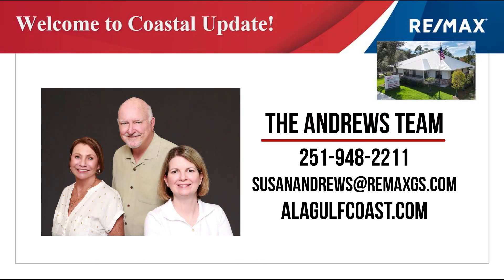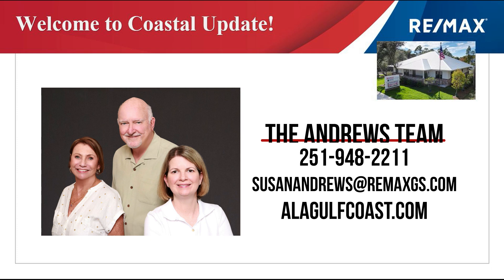Hi, welcome to Coastal Update presented to you by the A-Team, John and Susan Andrews with Remax of Gulf Shores at Peninsula. They stay on top of the market with decades of experience helping you make great choices. Let's take a look at the market.